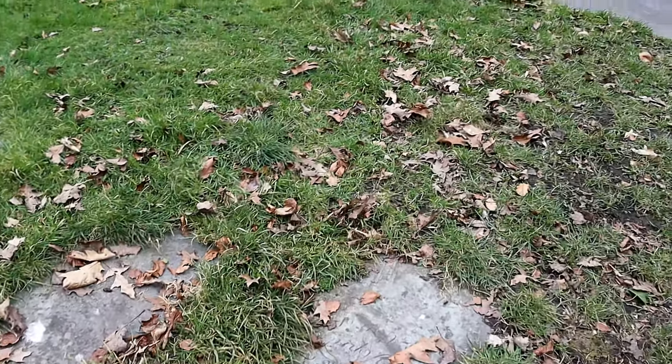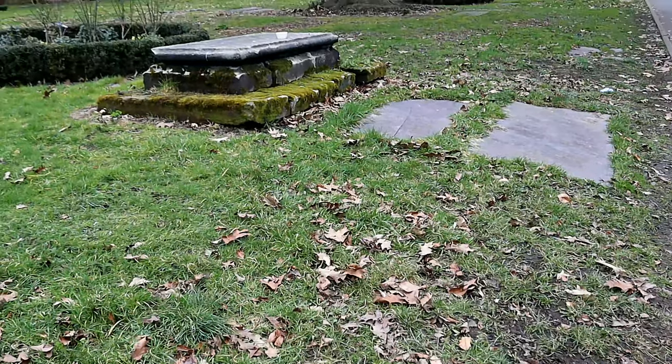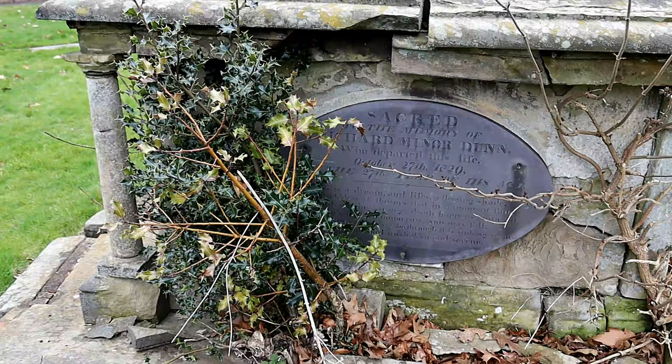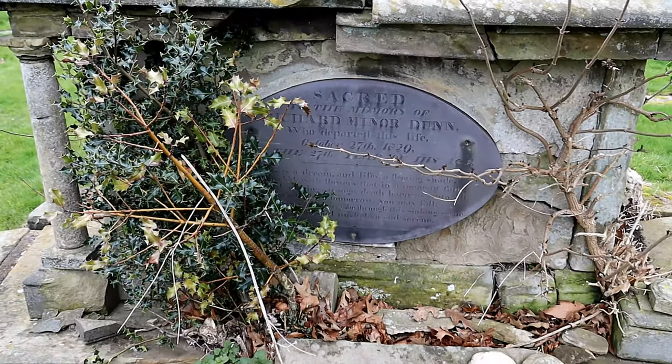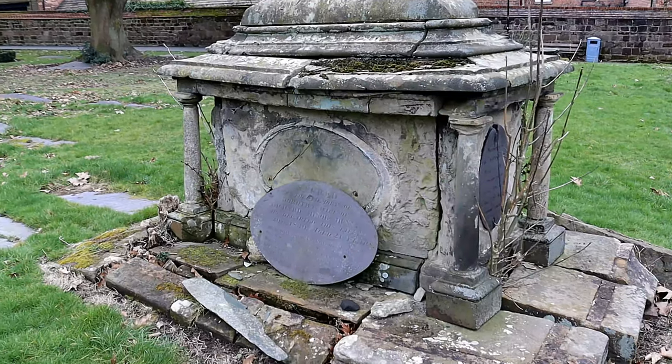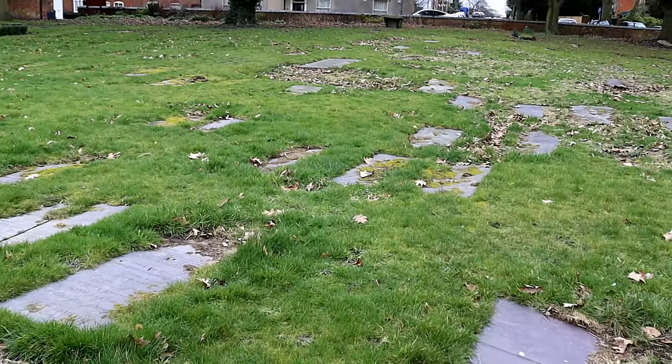While exploring, you'll see some eye-catching graves that are fascinating to look at. Most of the graves date from the 1800s, so if you're looking for ancestors in the area, St Helen's Church is worth a visit, or if you're visiting the castle next door.